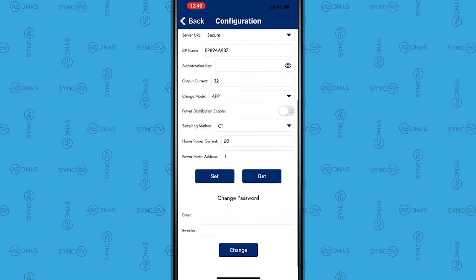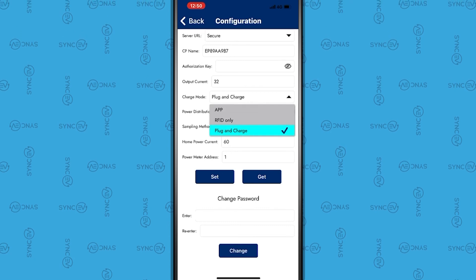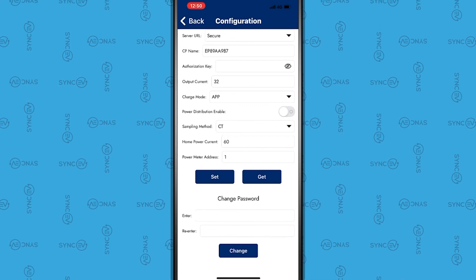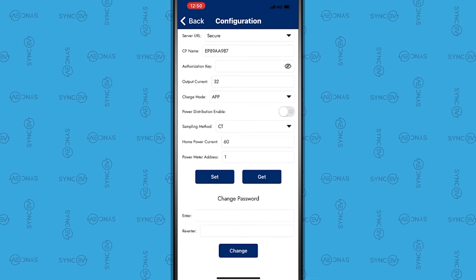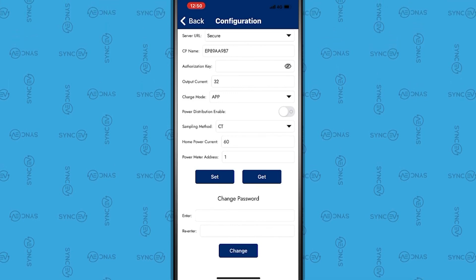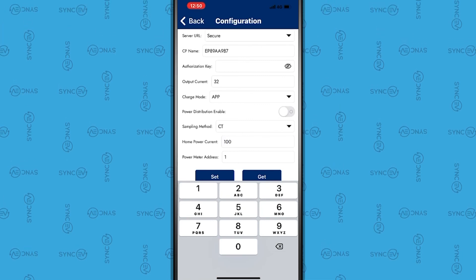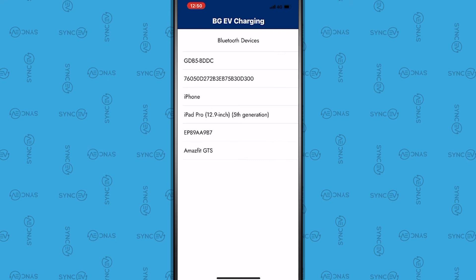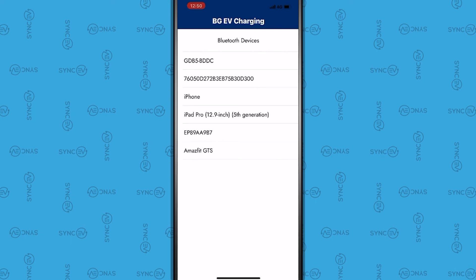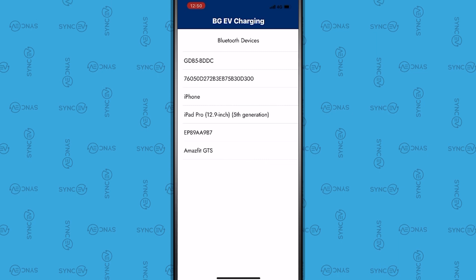The charger's output can be set in the Output Current box. Please set the charge mode to App. In the Home Power Current box, please input the rating of the property's main supply fuse. Now press Set. The charger will reset and make an audio beep to indicate the settings have been saved. In a short time, the charger light should turn blue. If not, please repeat the process and refer to the installation guide.